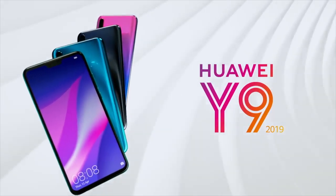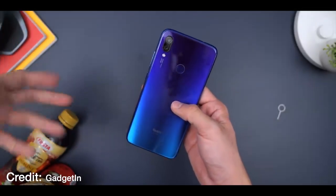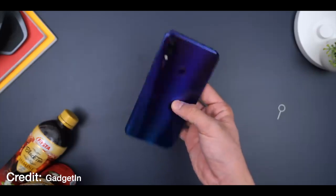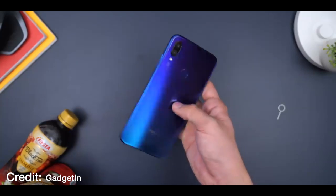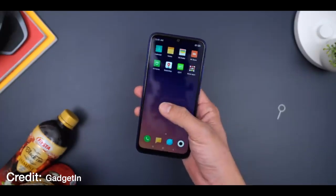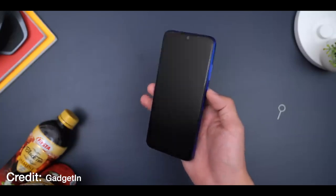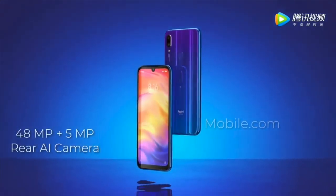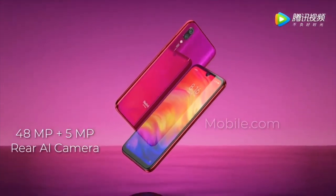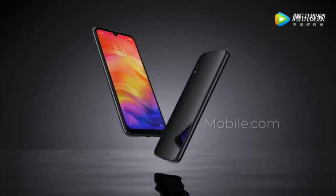Coming in at number one is the Xiaomi Redmi Note 7, a smartphone with a whopping 48 megapixel camera. It features a Snapdragon 660 octa-core processor paired with 4GB of RAM and 64GB of internal storage. The 6.3-inch Full HD+ display on a compact frame results in an 81.4 percent screen-to-body ratio. The camera setup is a 48 plus 5 megapixel dual rear camera and a 13 megapixel front selfie camera, backed by a 4,000mAh battery that lasts a full day.